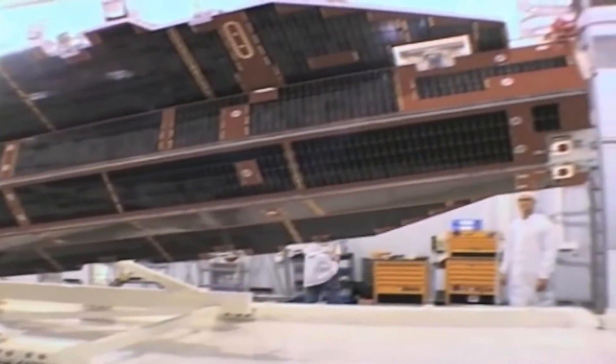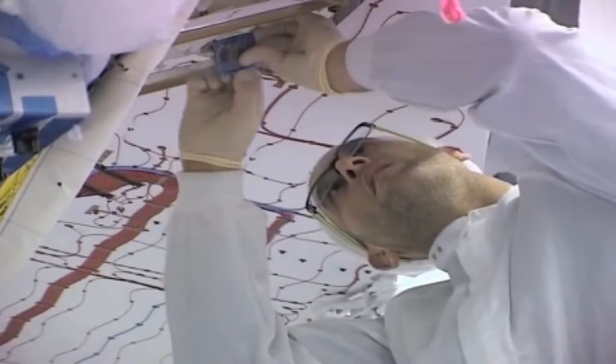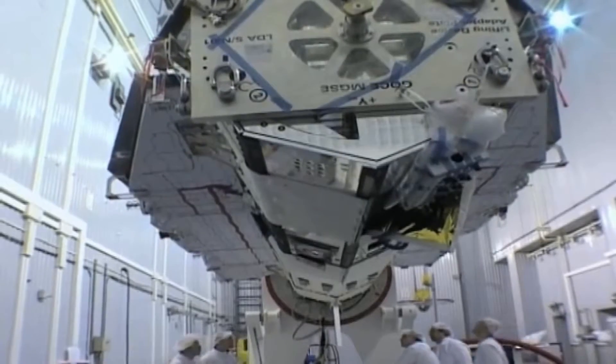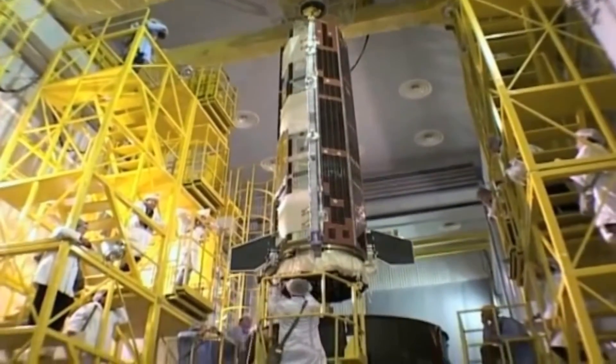The Gravity Field and Steady State Ocean Circulation Explorer, also known by its much shorter name GOCE, was a satellite built by the European Space Agency and launched in 2009. The primary mission of the satellite was to create a high-detail map of Earth's gravitational field.